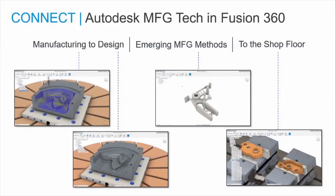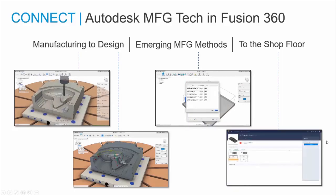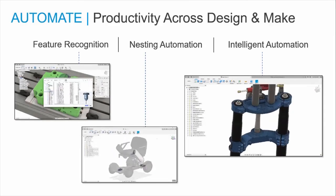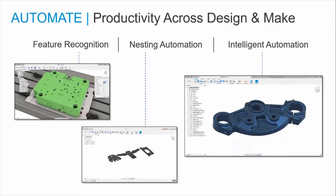Fusion 360 connects design to manufacturing workflows on a single platform and common user experience, allowing insights across the whole process. For example, this opens up possibilities for manufacturing-led design. Designing a part for an additive process is very different from a part that you would design for a subtractive process. Insights from the manufacturing process can help you design the right part for manufacturing. Fusion 360 allows you to automate repetitive workflows and streamline design in the manufacturing process, adding intelligence so that you can make more informed decisions and explore options faster, allowing you more time to innovate.